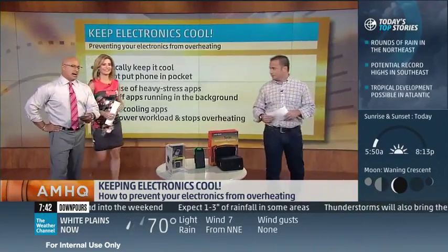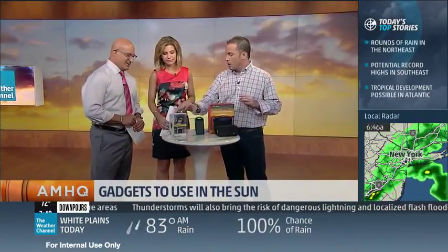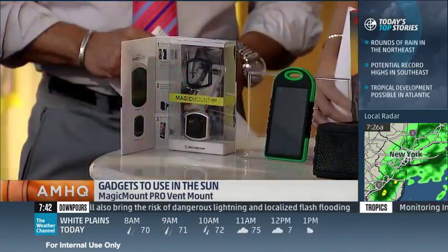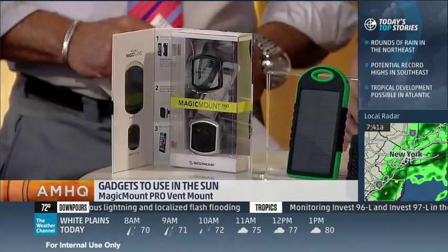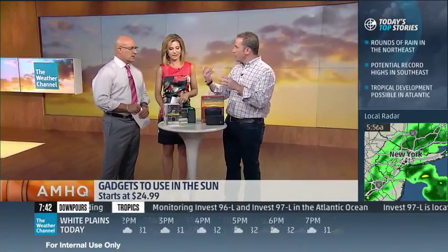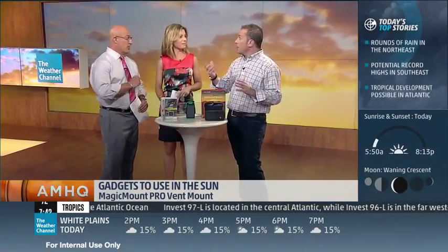Let's look at some gadgets — some of these actually do help your phone cool down. This one is from Scotca; it's the Magic Mount Pro, a vent mount. What this does is hook to the air vent of your car, and there's a magic mount that can go behind your case or on the case. Once you place it on, it magnetically sticks to it, and then the air from your car is actually going to cool down your phone and keep it cool no matter what you're using — navigation and so forth. How fast? Probably two to three minutes, depending on how high your air is.